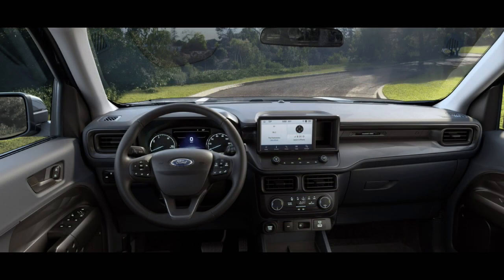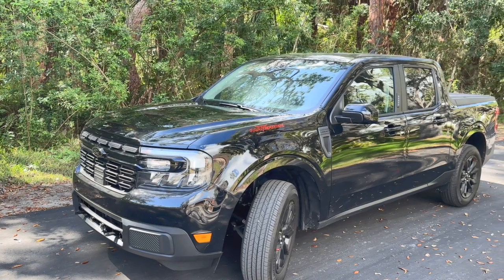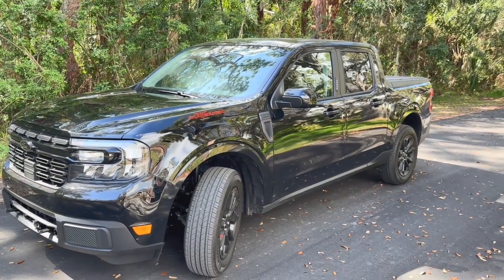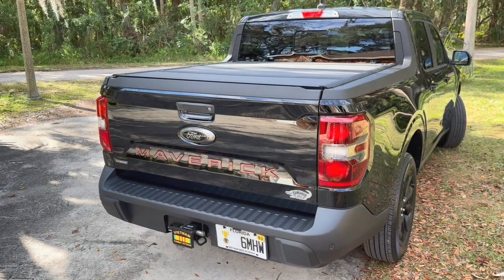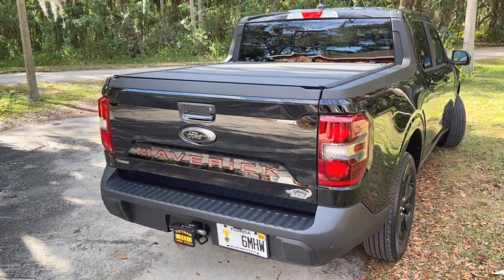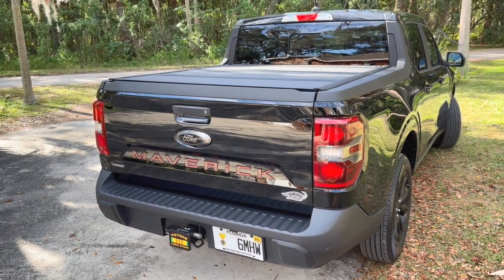I love my interior. I have the blacked-out Lariat. The console, dash, and doors all have great places for storage. Under the back seat is also great storage. The truck has nice exterior lines and I added a decal on the front fender. I also added lettering to the tailgate. The three-fold bed cover adds security.